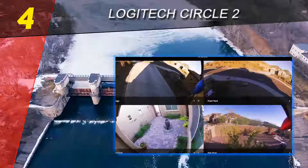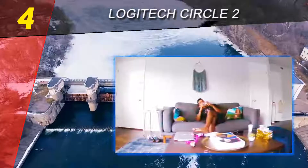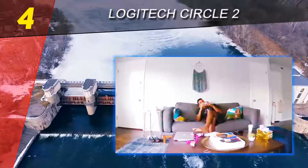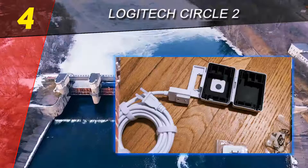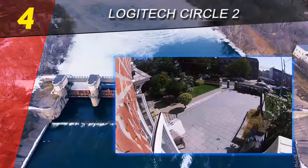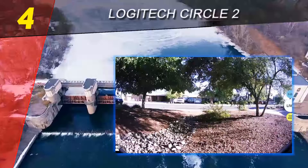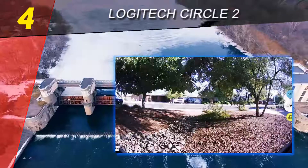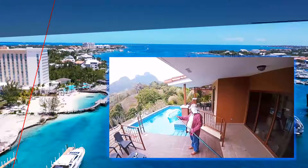Logitech also offers home membership options specifically designed for multi-camera households. Just like standard memberships, two versions are available: Home Basic for $7 per month or $70 per year, and Home Premium for $18 per month or $180 per year. The plans offer the same features as the single-camera plans but support up to five cameras.